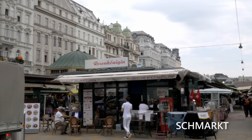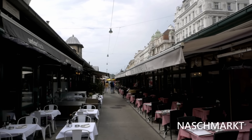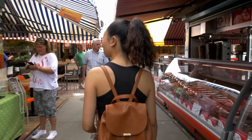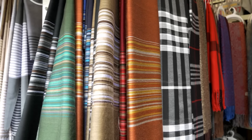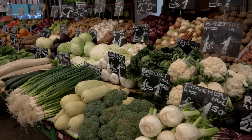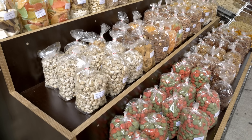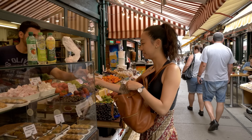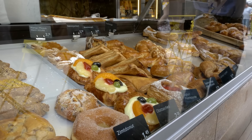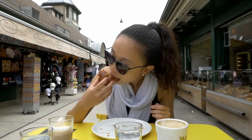To start our third and final day in Vienna, we decided to explore the Naschmarkt. At over a kilometer long, Naschmarkt is filled with all kinds of goods and plenty of food. It is fun to explore all the different stalls and even grab a meal. Since we arrived at breakfast time, we chose to have a coffee and pastry.